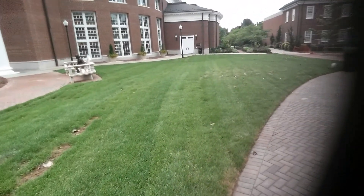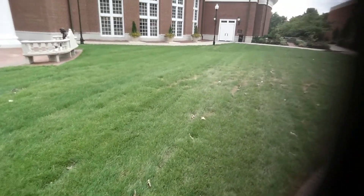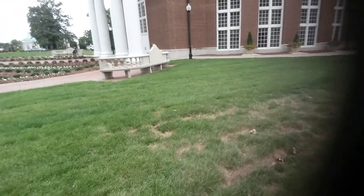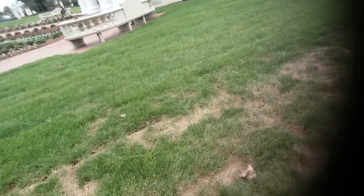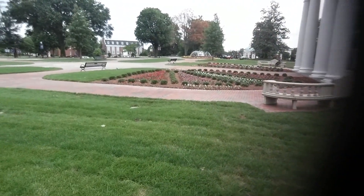Here's another thing going on — I see some nutsedge coming up in this lawn. A lot of times you buy sod from a sod farm and you get the nutsedge with it, courtesy of the sod farm. But this is all brand new.